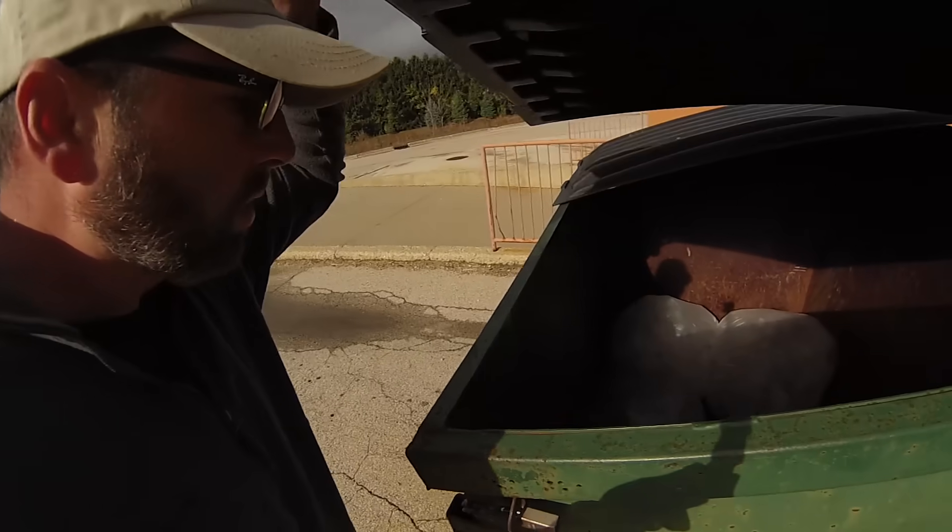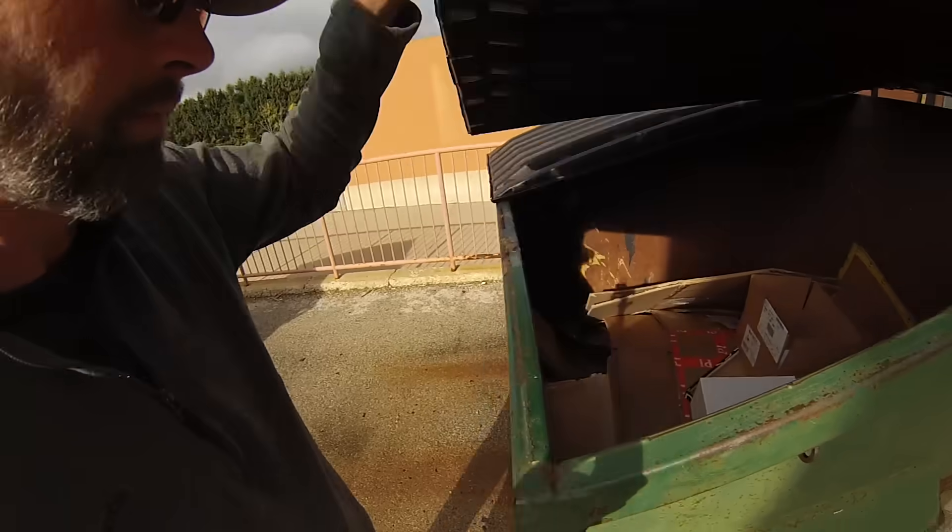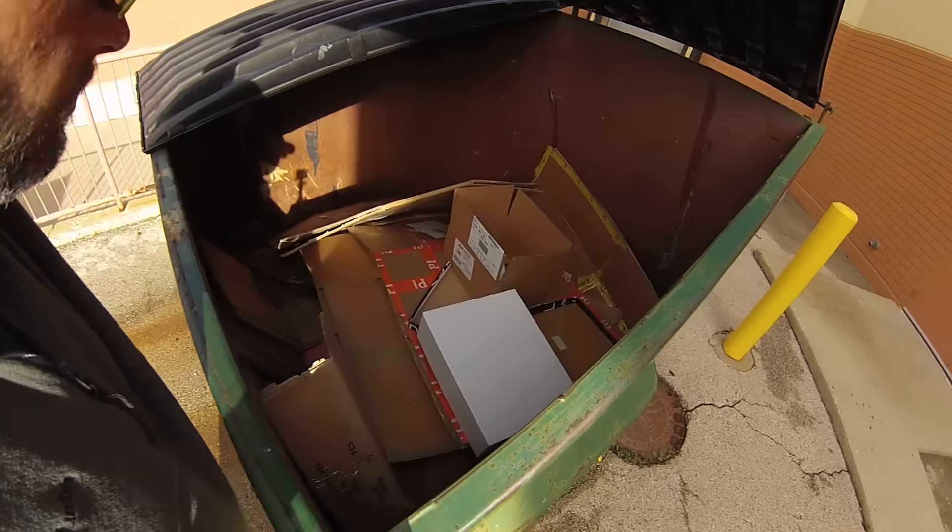By the way, it is Sunday, about 10 a.m. Kind of the best day to hit dumpsters. Nothing there, just more boxes.